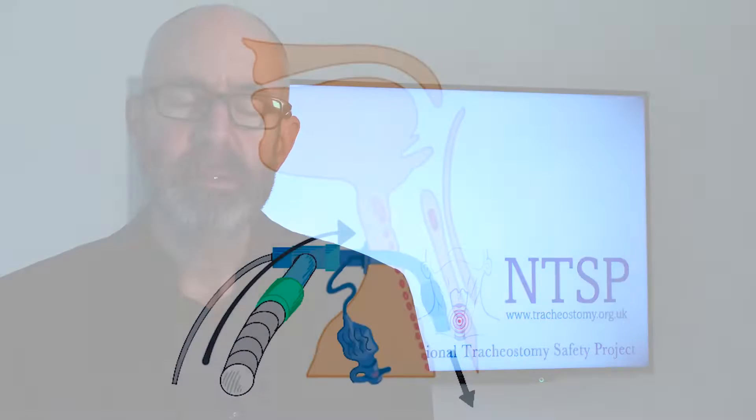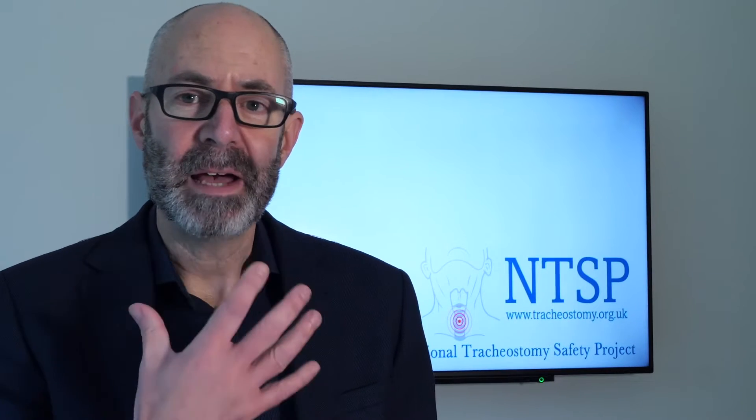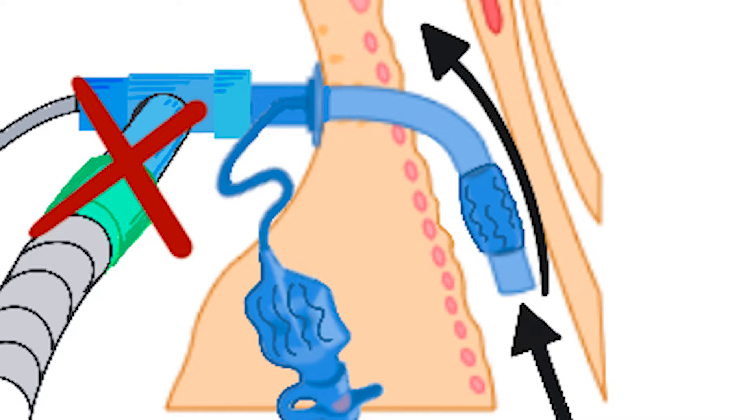One-way valves are really useful for patients with tracheostomies. The way they work is: when you breathe in, the one-way valve is open and the patient can breathe in through the tracheostomy tube into their lungs. When the patient breathes out, the one-way valve closes, which means you cannot breathe out via the tracheostomy tube. Gas has to go past the tracheostomy tube sitting in the windpipe, so the gas when you breathe out is forced out through your nose and mouth, and promotes speech.